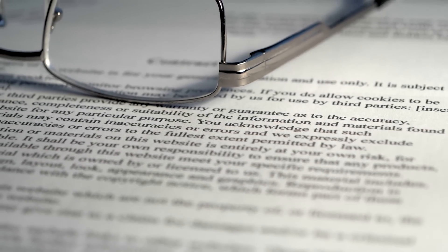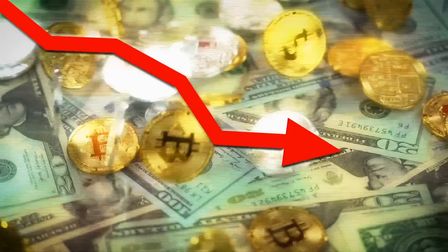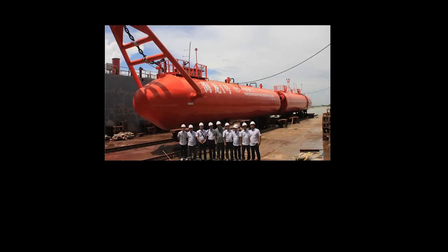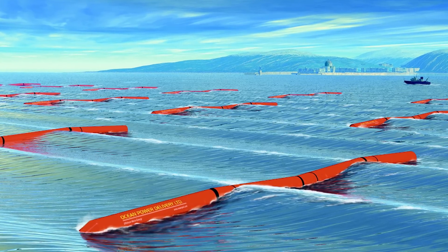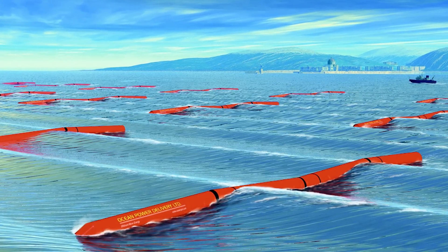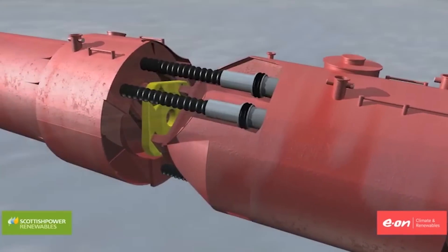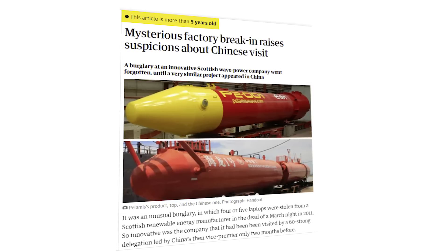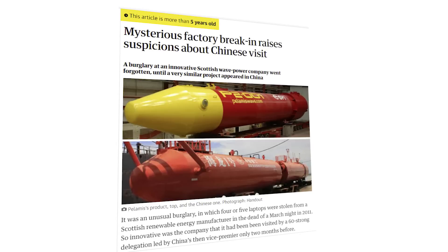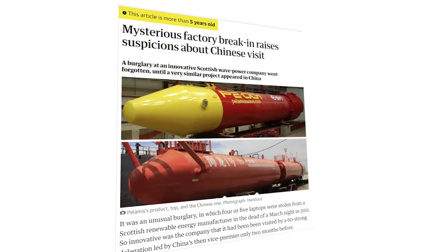Unfortunately, this case was never solved and Pelamis Wave Power went into administration in 2014 due to lack of funding. This seemed to be the end of the story, until images arose from a new wave energy device from the China Shipbuilding Industry Corporation. In 2015, the CSIC began testing a very familiar looking wave energy system. Not only did it look similar, but it also had the same hinge and ocean recovery system as Pelamis. After the Guardian wrote an article suggesting this was a stolen design, they were later told to update their article to make clear no official connection had been made between the theft and the CSIC's Heilong-1 wave power device.